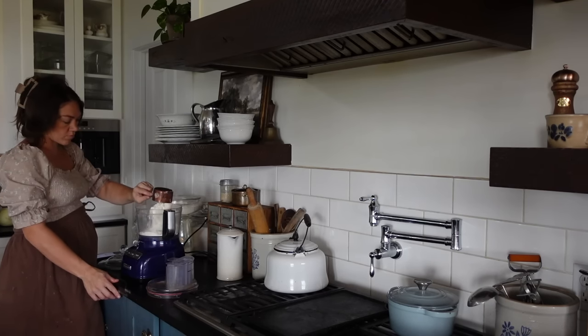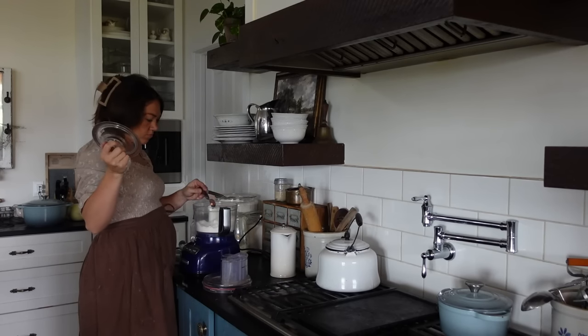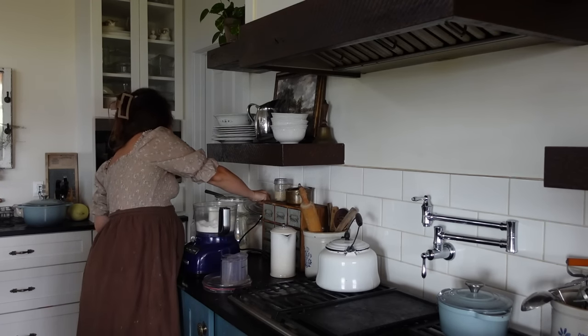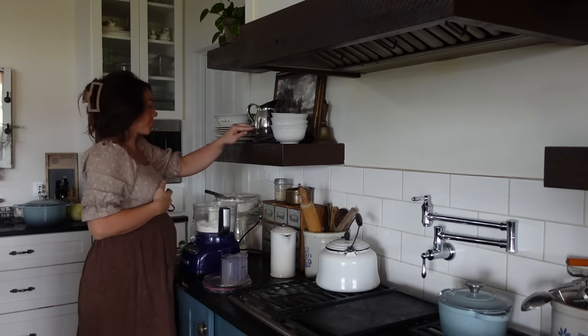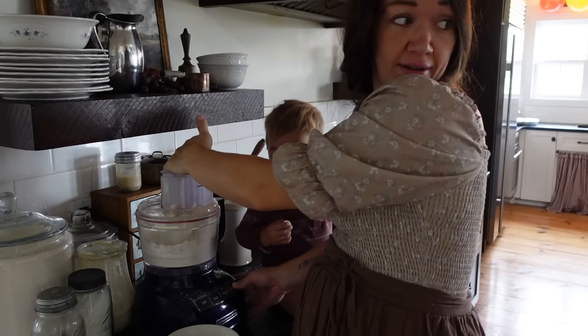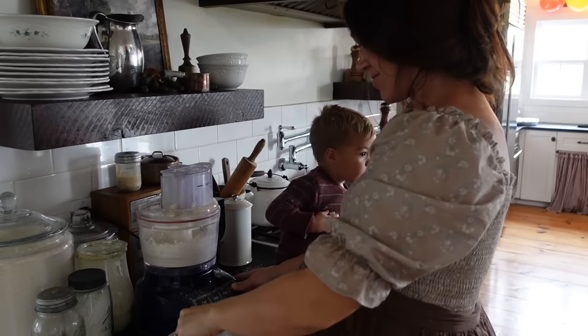One of my ovens is out of order — what a horrible time for that not to be working. I just discovered that this morning and I really needed both ovens today. This is just going to put me to the test. I have about five hours from when I started the turkey until guests arrive and are ready to eat, and I've got one small oven. My big wide one is out, so we'll just make it work.